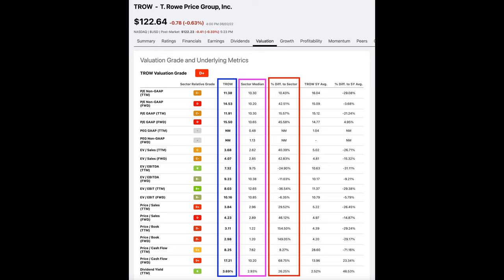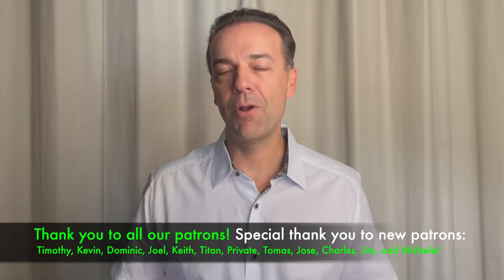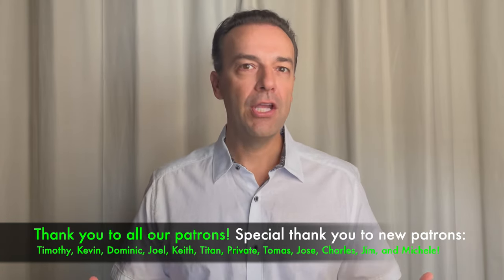If you go to the Valuation tab, you can compare T. Rowe to the sector it's in. In the blue box you see T. Rowe's numbers, in the purple box you see the sector median numbers, and in the red box Seeking Alpha does an automatic calculation for you so you can compare T. Rowe against its sector. You can also calculate your own intrinsic value or use any valuation model you like. But once you've done all that and gotten to know a company — knowing it's one you'd feel comfortable owning or trading options in — that's when this video kicks in.